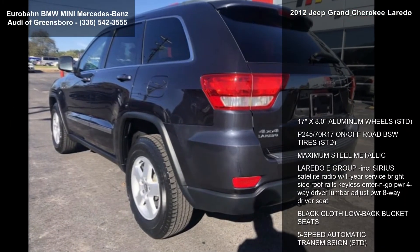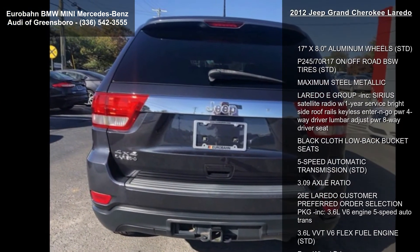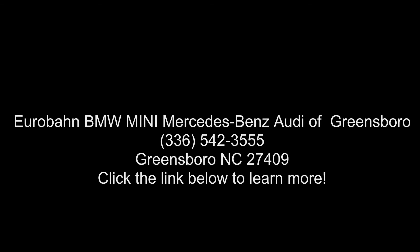This vehicle features a 5-speed automatic transmission, a 3.09 axle ratio, and the 26E Laredo Customer Preferred Order Selection Package. It is powered by a 3.6L V6 engine with 5-speed auto transmission and 3.6L VVT V6 Flex Fuel capability.